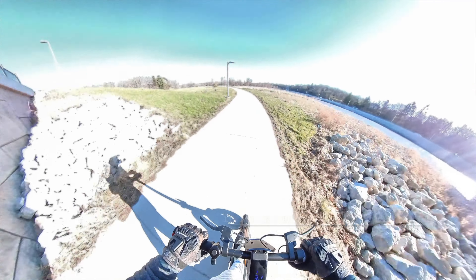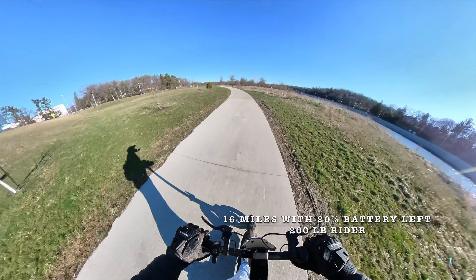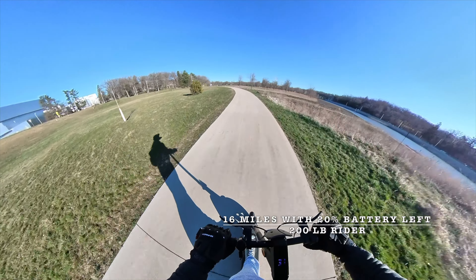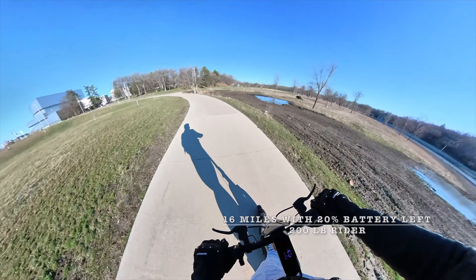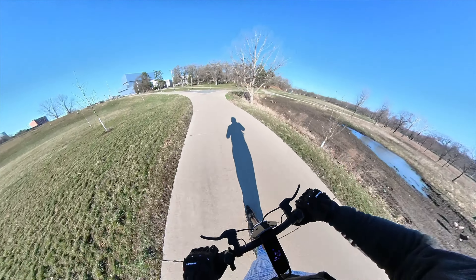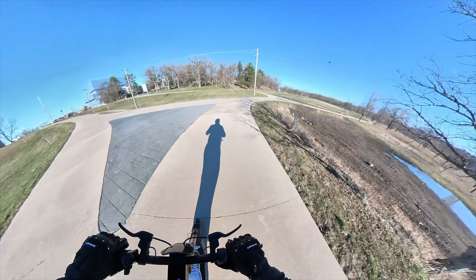You can throw up the range test results I did here. I only rode it down to one bar — I didn't feel like walking it — and I had 16 miles, at 200 pounds. So any lighter people can easily reach 20 miles and more.